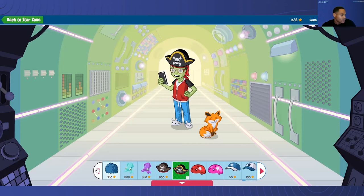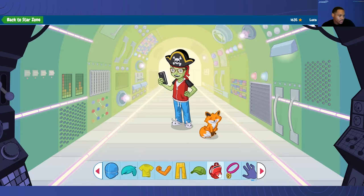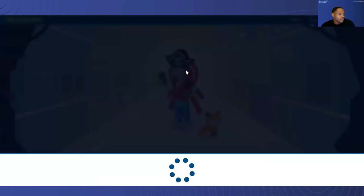Luca can spend time in Star Zone as a bit of an incentive so that he can kind of update some of these cool looks. This feature is toggled on and off by a teacher, if you'd like. We can give him a backpack too — that one is free.